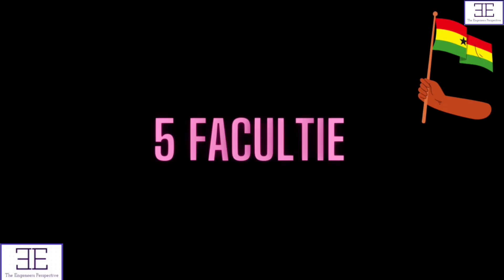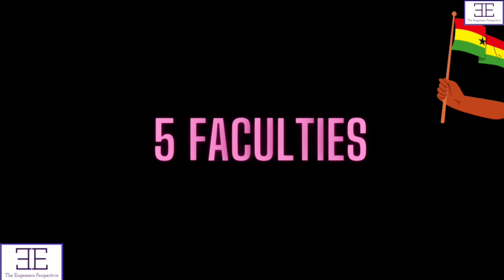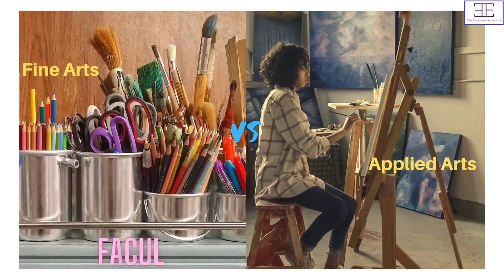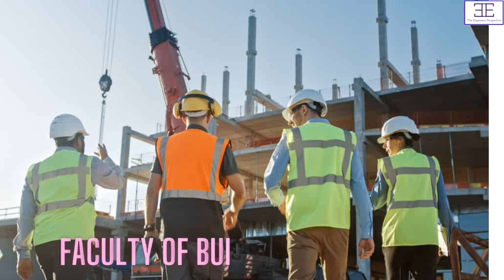So we are going to be looking at five different faculties. We have Faculty of Business, Faculty of Engineering, Faculty of Applied Sciences, Faculty of Applied Arts, and Faculty of Built Environment.